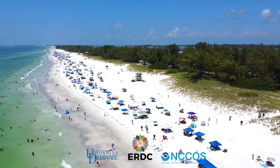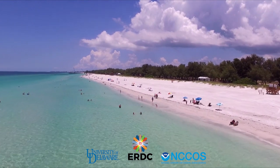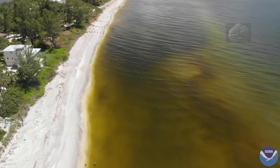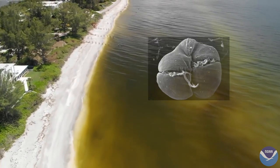Florida's west coast, long known for beautiful beaches and clear water, has also gained a reputation for something unpleasant: red tide. This nearly annual event is caused by the rapid and uncontrolled growth of the algae Karenia brevis,